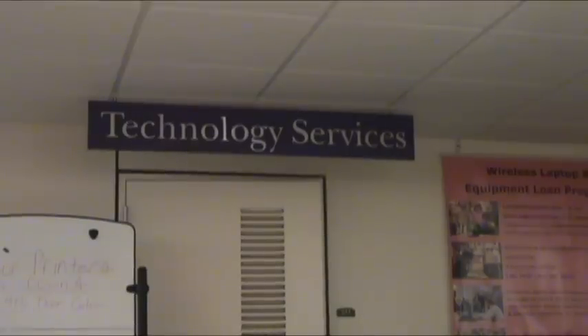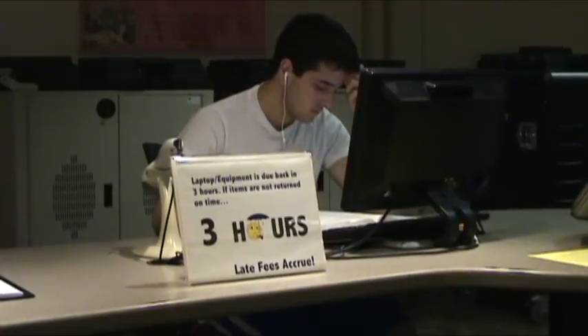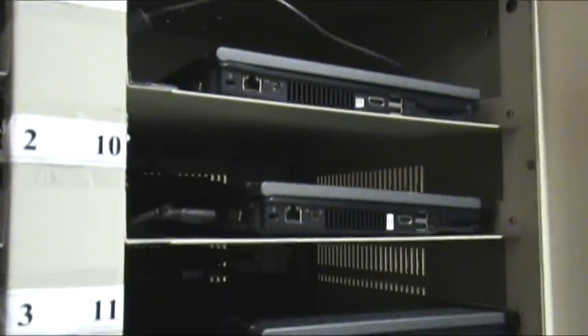Similarly, the sign above the tech desk reads Technology Services, but it is the tech desk. If you need to check out a laptop or its accessories, the tech desk will put down their iPods and get one for you.